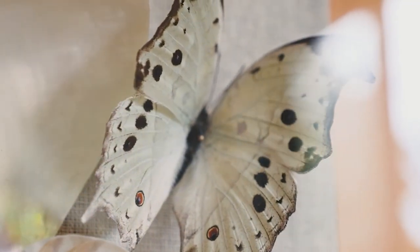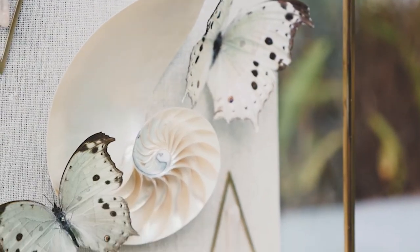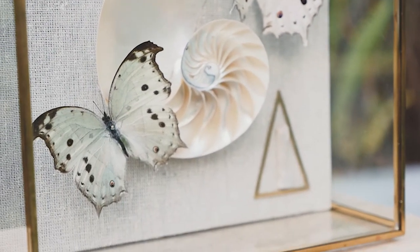The nautilus shell being of the sea and the salamis farhasis — the mother of pearl butterfly — would never in nature find themselves together, but when you put those two things together it's as if they were made to be together.